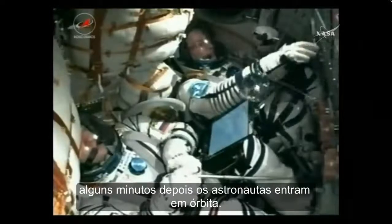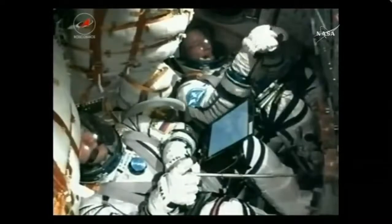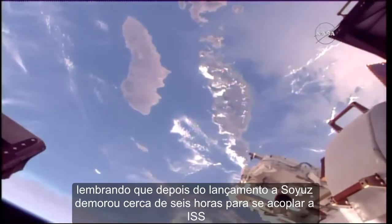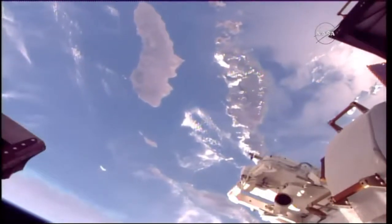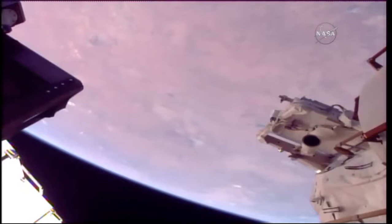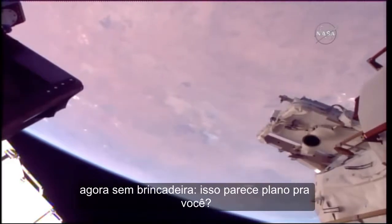And there the telltale jolt that tells us that the third stage has cut off, getting confirmation it has separated.